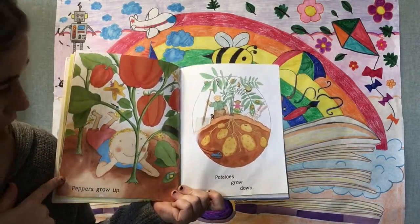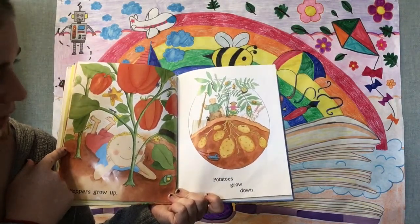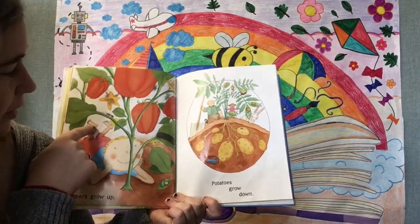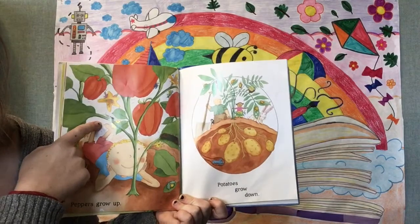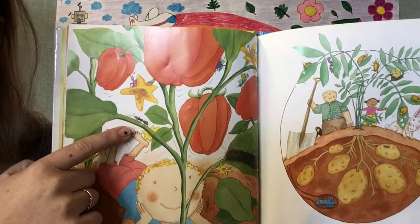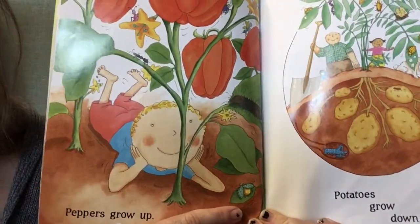Peppers grow up, potatoes grow down. Who do you see here in the peppers? I see an ant again and a little bug over here.